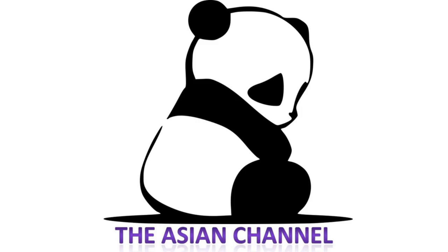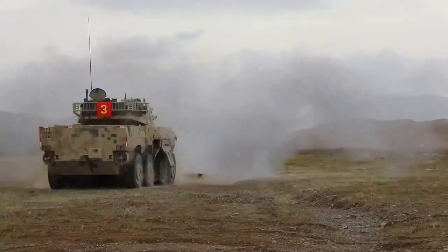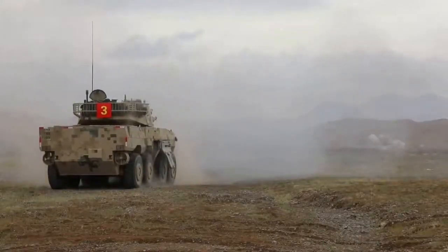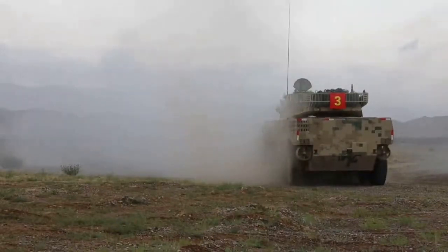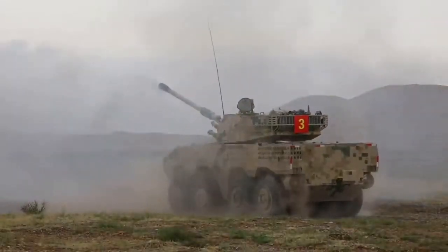Hello guys and welcome back once again to the Asian channel. Today we are going to talk about the ZBL-08, or the Type-08, an 8x8 armored fighting vehicle, globally referred to as an APC.